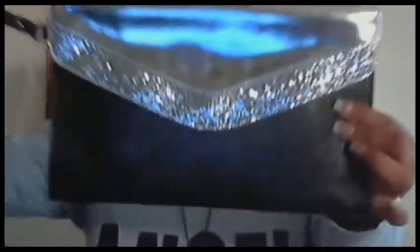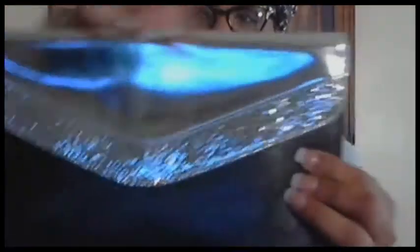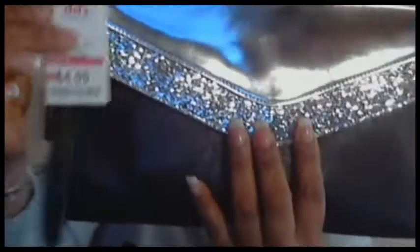Now we're moving on to my favorite store, DD's Discount. I'll start with my little clutch bag — it's black with silver hardware, has glitter trim and a little strap. This is the inside, and it was only $4.99.